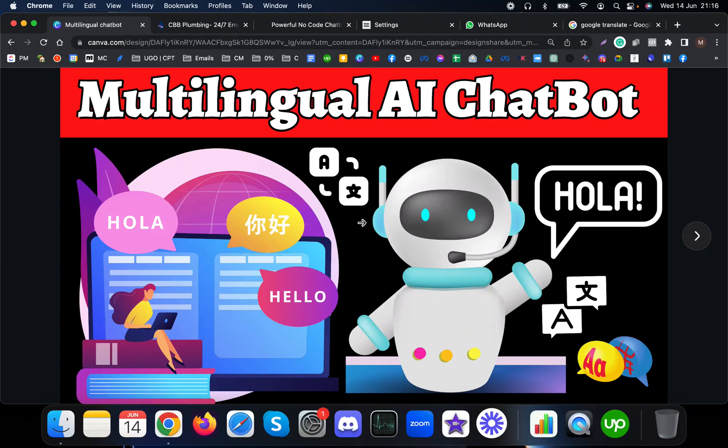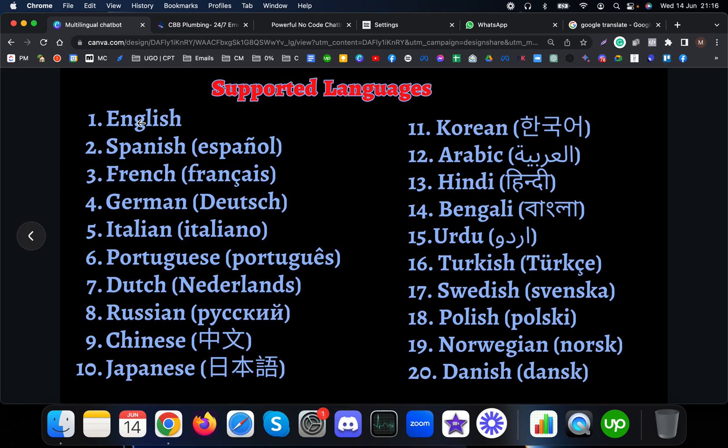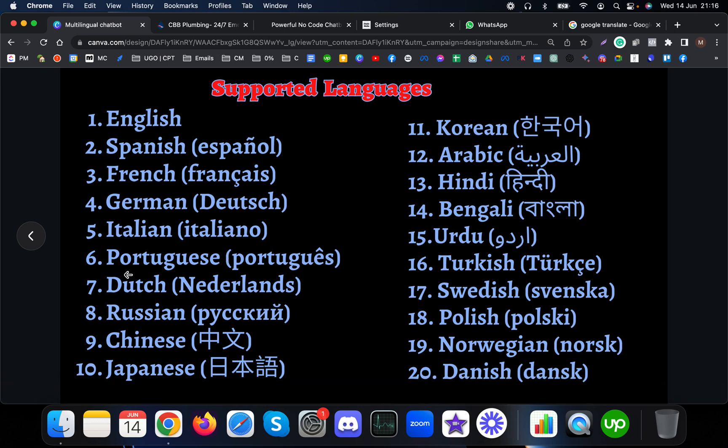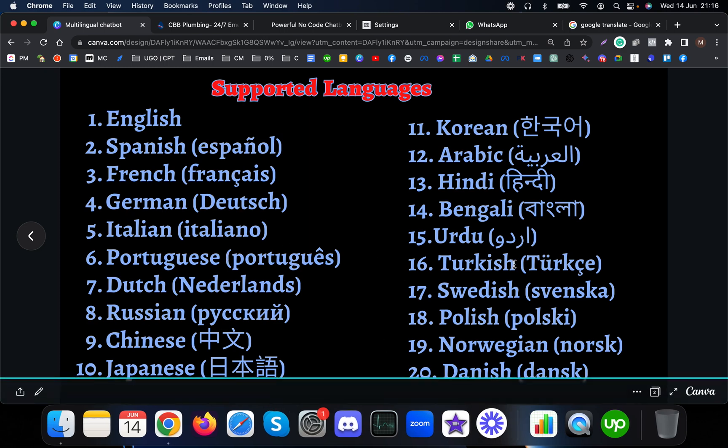In this video I'm going to show a live demo of a multilingual AI chatbot which answers questions about the business. It is actually a customer service chatbot which can handle multiple languages. This chatbot can support 20 languages such as English, Spanish, French, German, Italian, Portuguese, Dutch, Russian, Chinese, Japanese, Korean, Arabic, Hindi, Bengali, Urdu, Turkish, Swedish, Polish, Norwegian, and Danish.